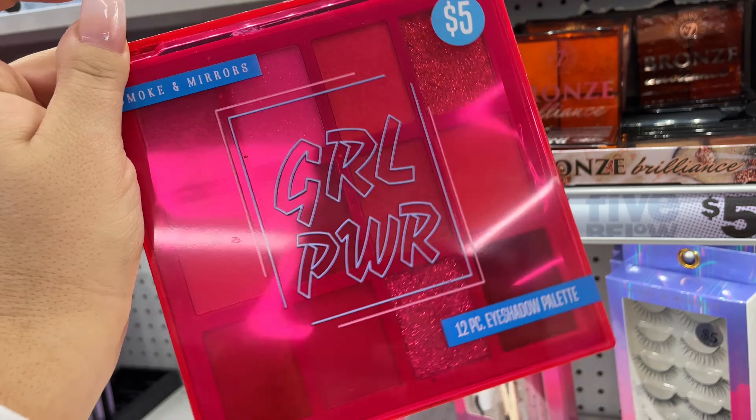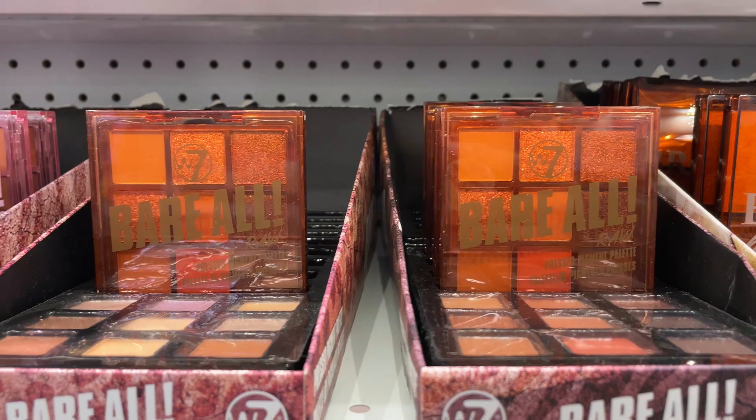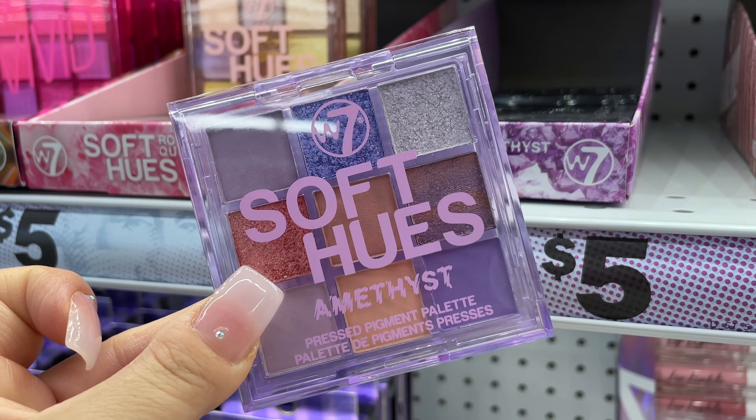If I get Crocs, my husband said he'll divorce me — so when he gets mad I'm like, I'm gonna get Crocs. Five and Below is so lit, there are so many great things right now.